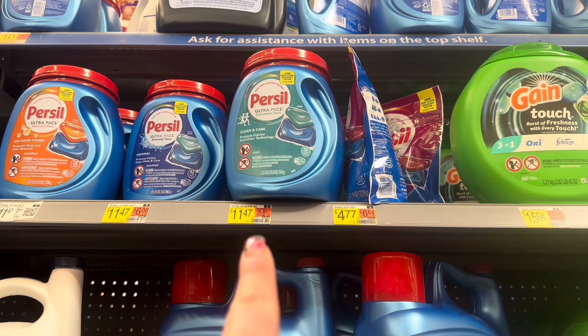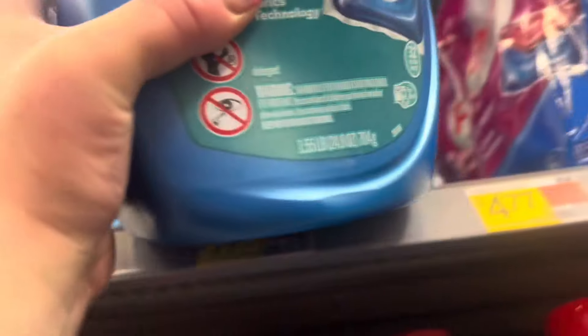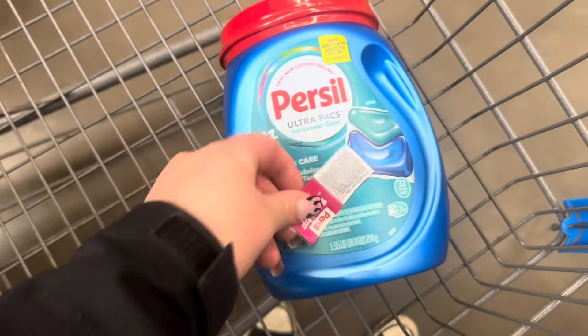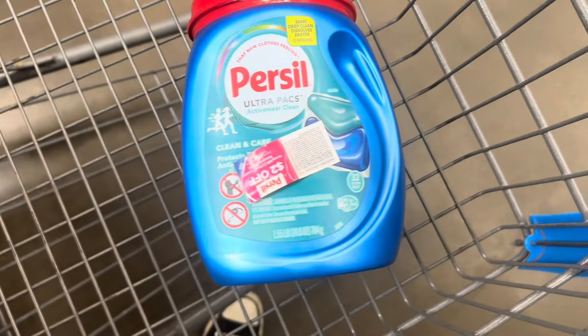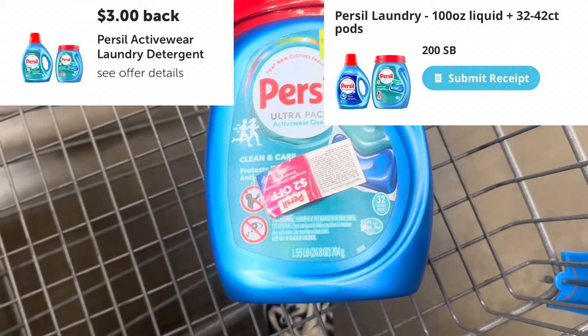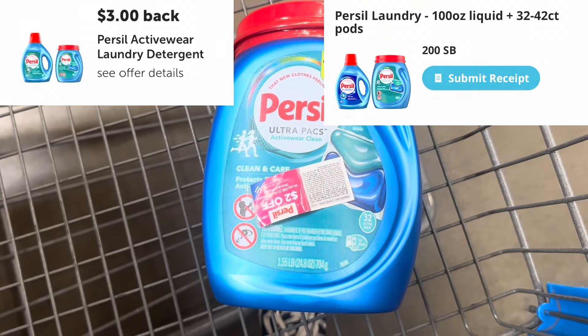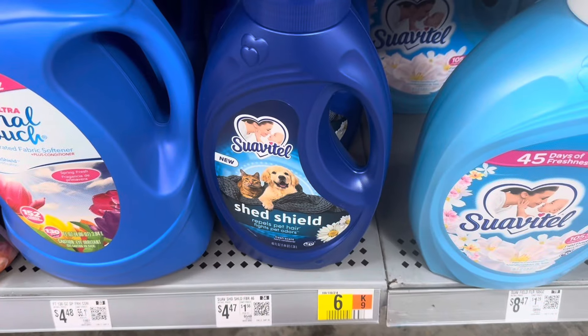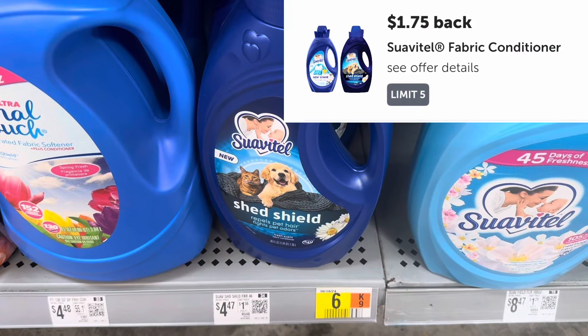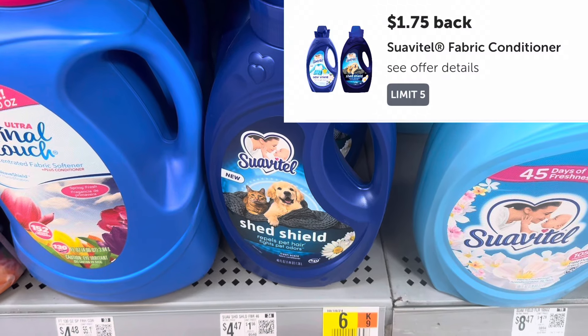The first deal I'm picking up today is Purcell Active or Cleaning Care — they're $11.47 for a 32-count pods. I found one Pili so I'm going to use that to get two dollars off, bringing it down to $9.47. I'll submit to Ibotta for three dollars back and then to MyPoints for two dollars and 13 cents, making it $4.34 for one. There's also a $1.72 rebate for Suavitel Shed Shield, priced at $1.75, making it $2.72 — limit of five, but not a great deal so I'll pass.